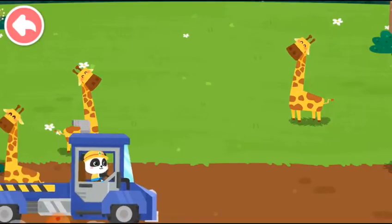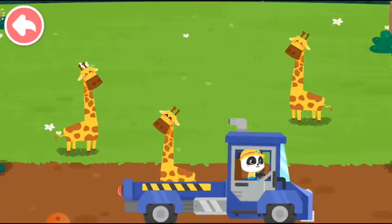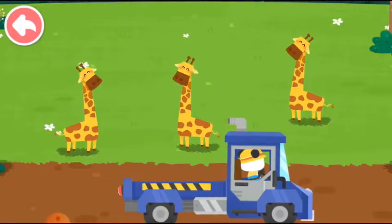Let's take it home. The giraffe lives on the grassland. Goodbye, giraffe!